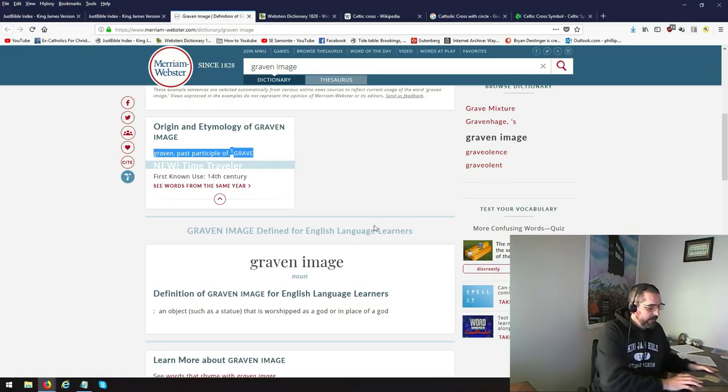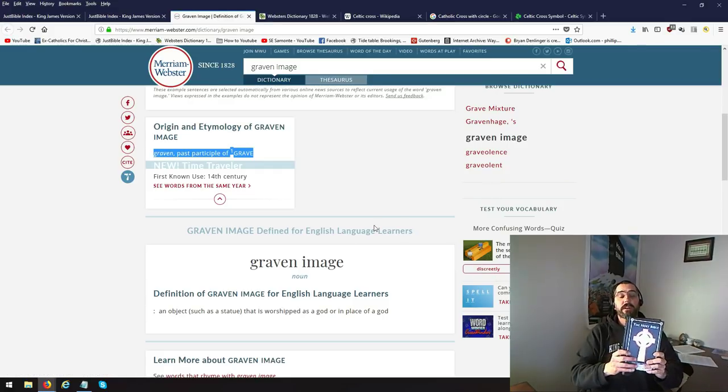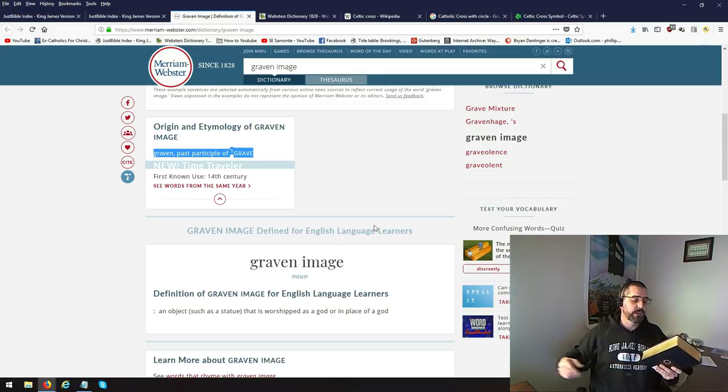But the reason I'm going to be burning this book is — I almost don't want to show you guys, but there's pictures of Jesus in here. He's got the long hair. He's feminine. And there's lots of pictures of Jesus in here, and I didn't really look at it hard for. There might be images of the Holy Spirit as a dove.